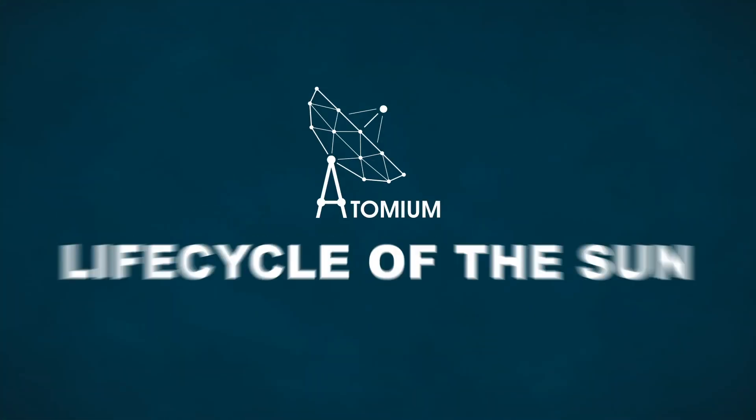Together with a team of international astronomers, including quite a lot of my PhD students and post-docs from the KU Leuven, we have made a breakthrough discovering stellar evolution.